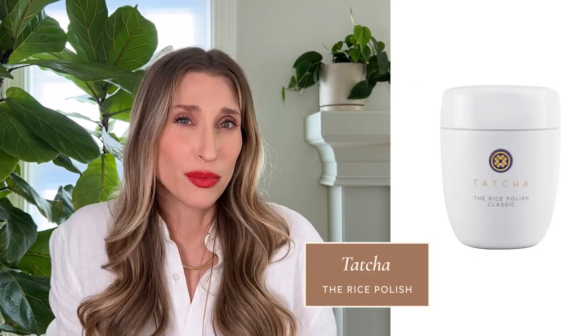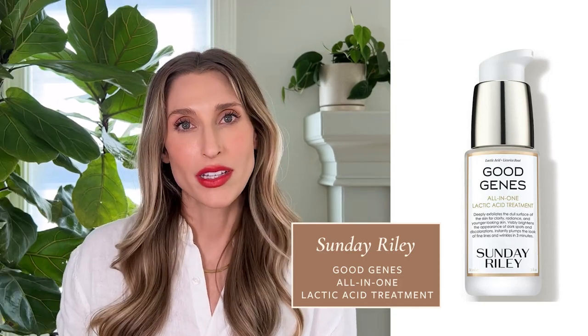My all-time favorite physical exfoliant is the Tatcha Rice Polish. It's a little bit of a no-no for dermatologists to say they like physical exfoliation, but sometimes I'm just craving the tiniest bit of grit on my skin. This one is so incredibly gentle and it melts down into a cleansing foam. It takes forever to go through a bottle — I leave it in my shower and do it maybe once a week or once every two weeks. One of my favorite chemical exfoliants — one I've spoken about so much on this channel — is the Sunday Riley Good Genes all-in-one lactic acid treatment. They also have a glycolic acid version, but the lactic acid one is a little more gentle. I used this throughout my pregnancy when I couldn't use my retinoids but still wanted my skin to have a really beautiful glow. This would be one I'd feel okay using over the summer as long as I was really good with my sun protection.